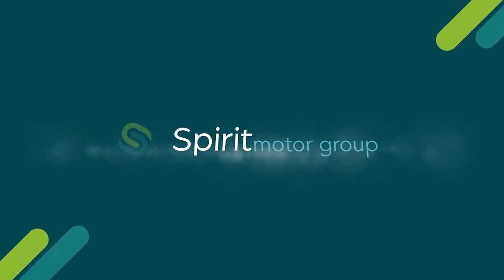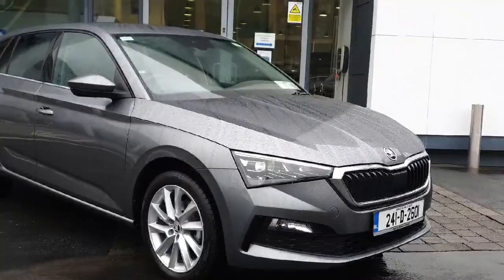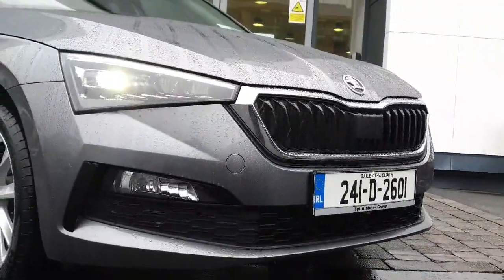Introducing the 2024 Skoda Scala Style 1.0 TSI 100hp in sleek grey. This beauty is packed with comfort and safety features like armrest, auto lights, and collision avoidance braking.